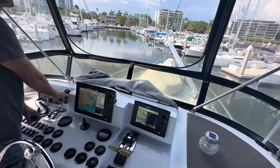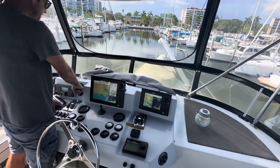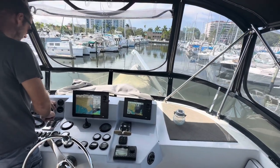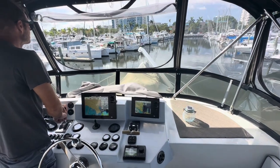You got to kind of let reverse do its thing. Good job. Got plenty of room back here. Good job. What do you do now? Neutral. Yep. Walk it all the way down to the seawall. Good. Good shift. Just be patient.